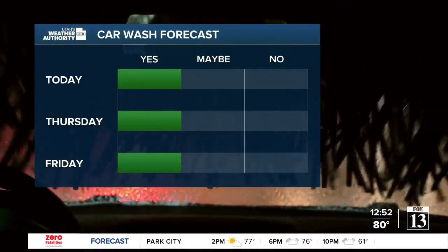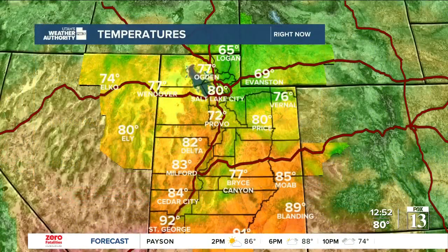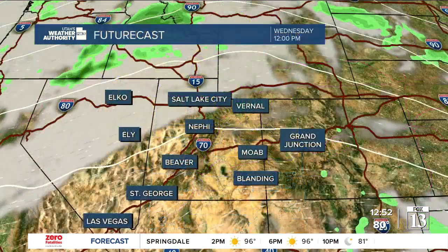It's good to wash the car the next few days — no storminess expected. Temperatures are hot: 80 right now in Salt Lake and Price, 76 in Ashley Valley around Vernal, 69 in Evanston and over towards Elko it is 74, and Ely is now 80.